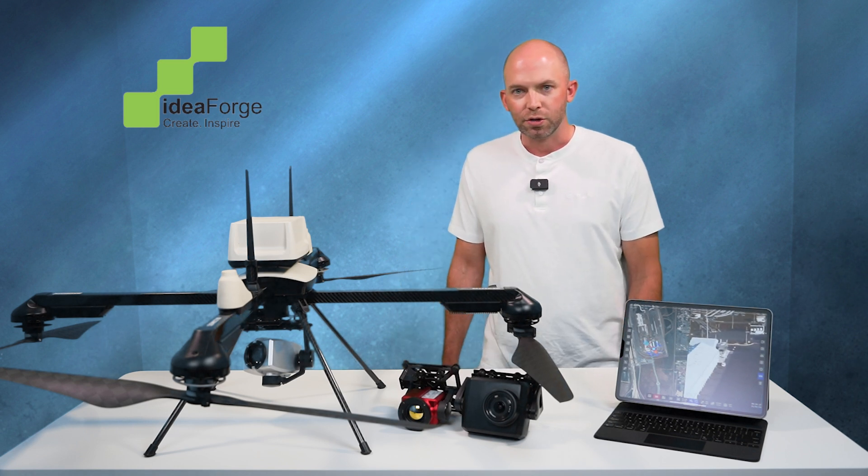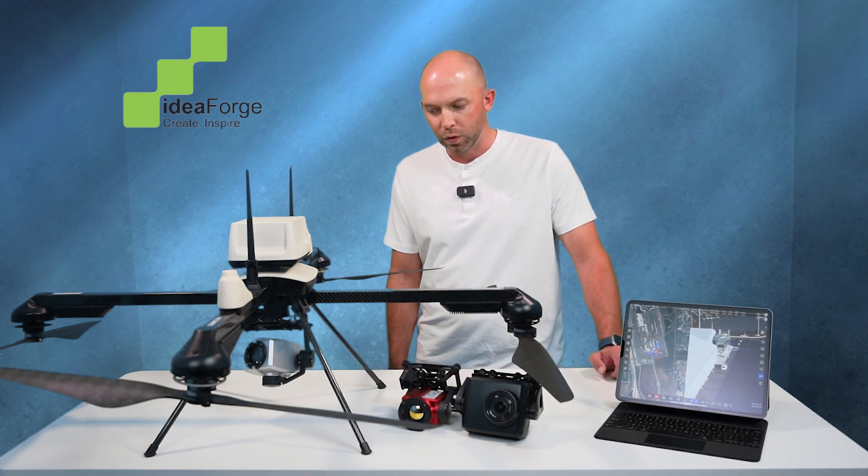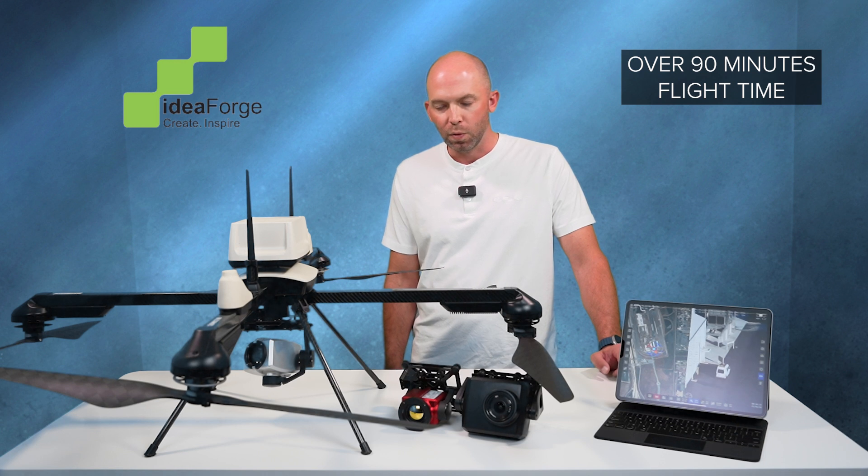As you can see here, this is our Netra V4 Pro quadcopter that flies for over 90 minutes. And when we say 90 minutes, customers are consistently getting over 90 minutes every single flight.